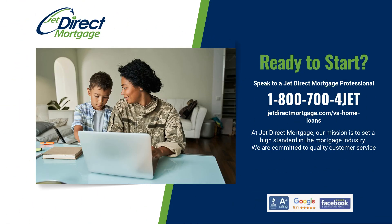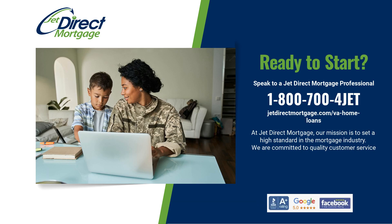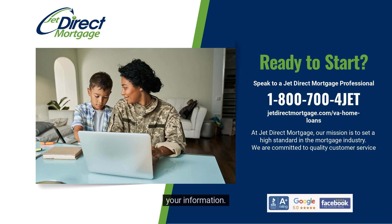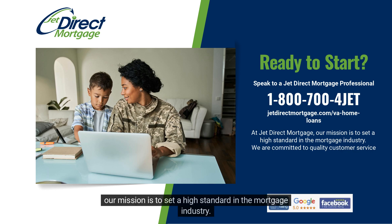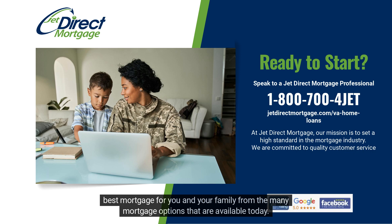Ready to get started? The entire process of applying and qualifying for a VA loan is relatively simple. Call JetDirect today at 1-800-700-4JET or go to www.jetdirectmortgage.com to submit your information. At JetDirect Mortgage, our mission is to set a high standard in the mortgage industry. We are committed to quality customer service, putting the people we serve first. Our goal is to carefully guide you through the home loan process so that you can confidently select the best mortgage for you and your family.